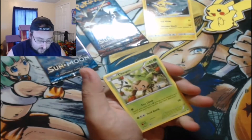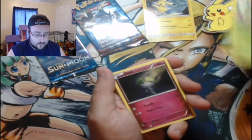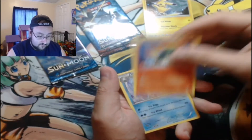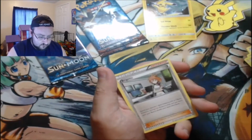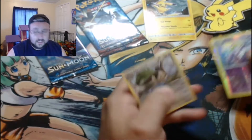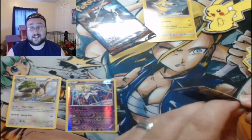We've got a Chespin — who is, by the way, my absolute favorite starter Pokemon. Then Ralts, Magnemite, Fennekin, Pancham, Quilava, Vanillish, and a reverse holo Kirlia. Ooh, and we've got a Noctowl. Kind of a dud there, but the Kirlia looks really really cool.